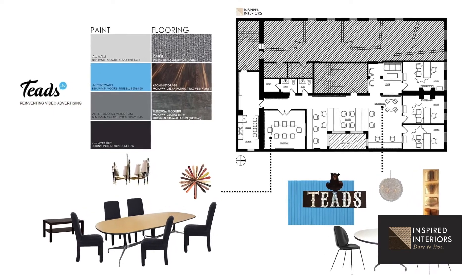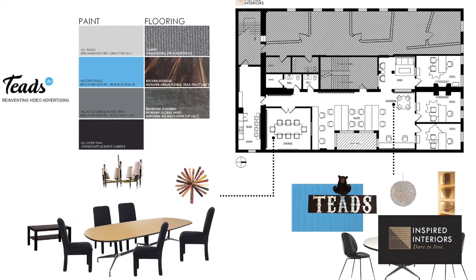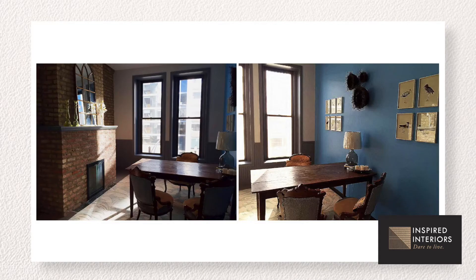Not only did we custom build workstations out of weathered wood, but we had a lot of fun in the private office spaces by shopping at auctions for vintage gaming machines and devices. We created a wall of ties in the conference room. It was definitely a design gone wild.